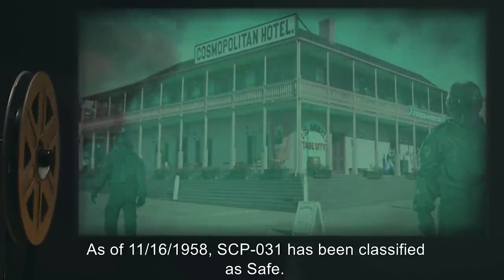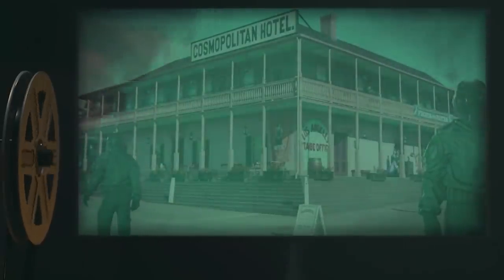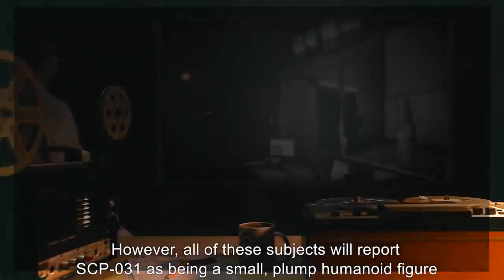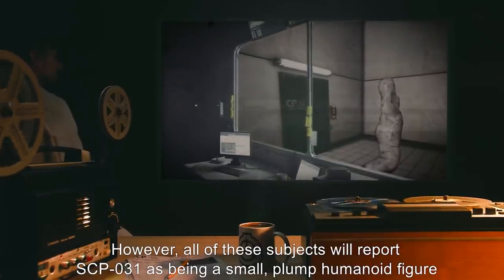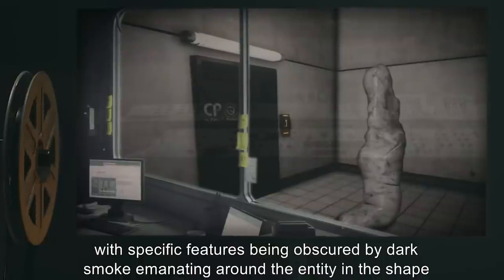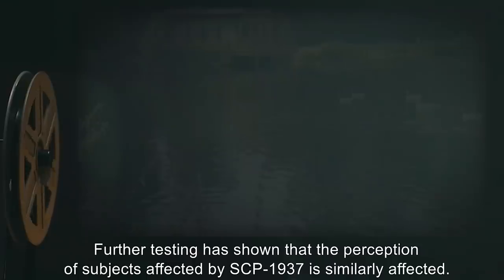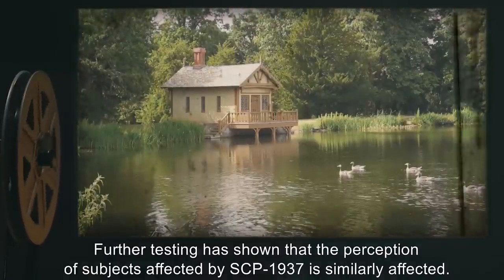As of 11-16-1958, SCP-031 has been classified as safe. Addendum: Research has determined that aromantic subjects are not affected by SCP-031. However, all of these subjects will report SCP-031 as being a small, plump humanoid figure, with specific features being obscured by dark smoke emanating from around the entity in the shape of SCP-031's body. Further testing is required to explain this phenomenon. Further testing has shown that the perception of subjects affected by SCP-1937 is similarly affected.